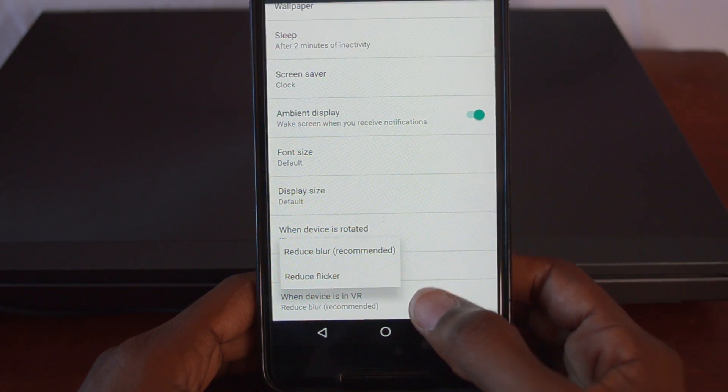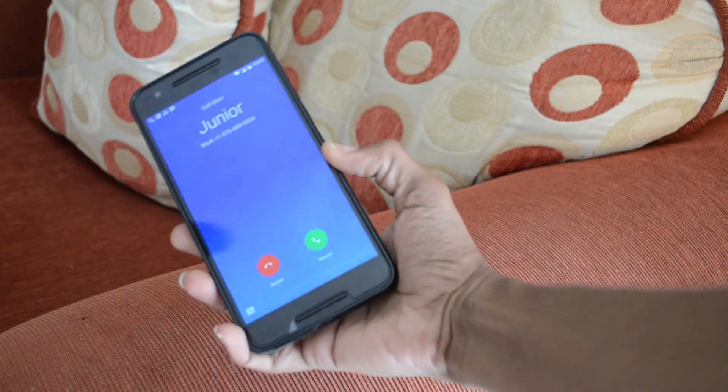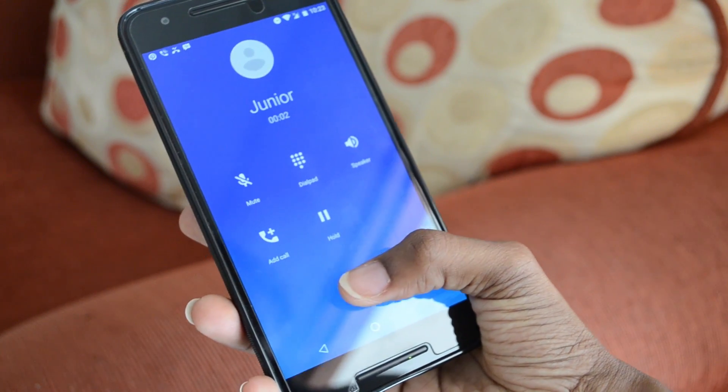It also seems that this phone is now Daydream VR ready, as it's advertising that option in the display section. Also, there's a new dialer, so now when you receive a call the interface is a bit different. Some may not like this, but for me I do find it visually appealing.